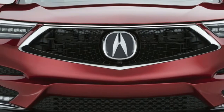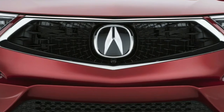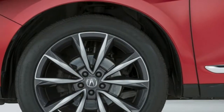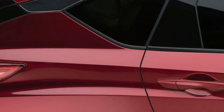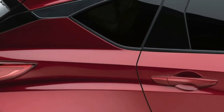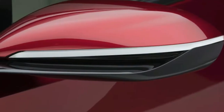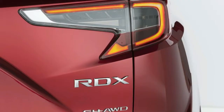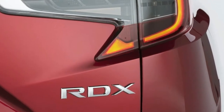Acura says it's a pretty close representation of the production version due out mid-year as a 2019 model, save for the highly stylized side mirrors and wheels. The prototype serves as the third generation of the RDX, and Acura says it's the first full embodiment of the new exterior and interior design language first introduced on the Precision concept.